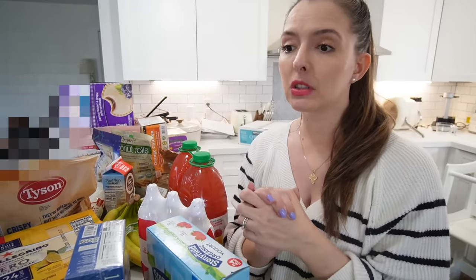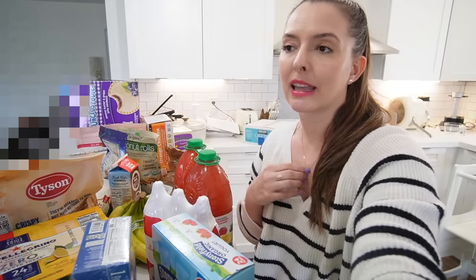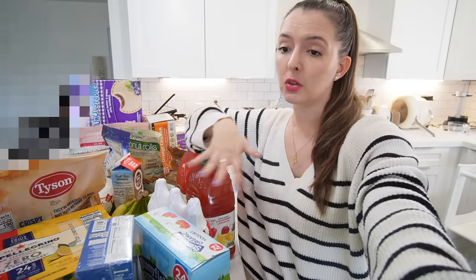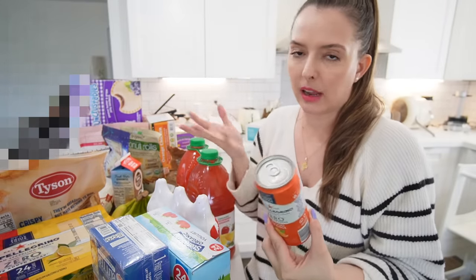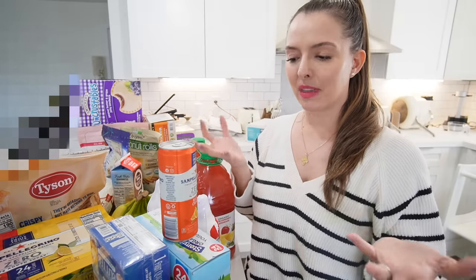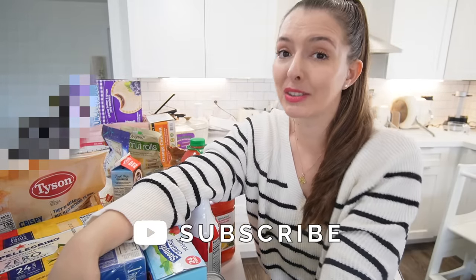That's everything from my Costco haul! Let me know what you think and if there are still favorites of yours that I haven't tried that I should pick up next time. I'm still figuring out those staple Costco items for our home. On the San Pellegrino — since I'm nursing Sean I don't really drink, so pouring one of those in a fancy glass feels a little elevated compared to water. Highly recommend trying it. Thanks for being here, give this a thumbs up if you enjoyed it, subscribe if you're new, and I'll see you soon!